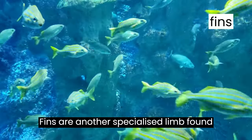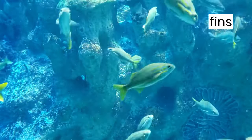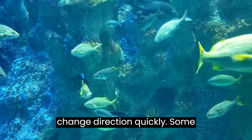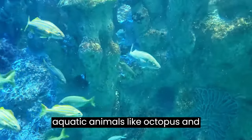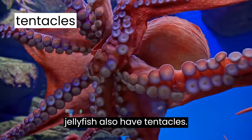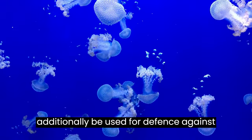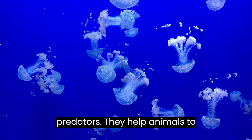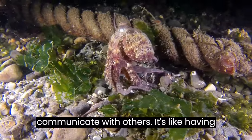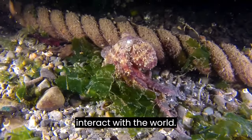Fins are another specialized limb found on fish and other marine creatures. These fins are not just for swimming — they provide stability and help animals change direction quickly. Some aquatic animals, like octopus and jellyfish, also have tentacles. They are used to capture prey but can additionally be used for defense against predators. They help animals navigate their surroundings and even communicate with others — it's like having an extra set of hands that can feel and interact with the world.